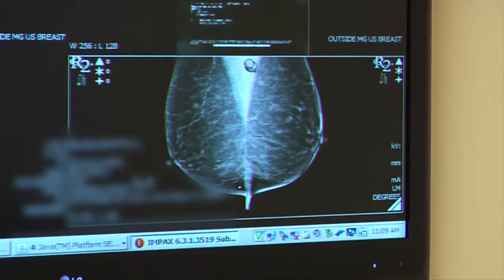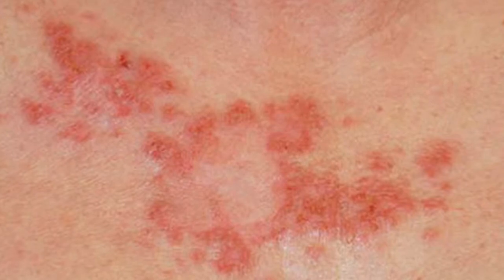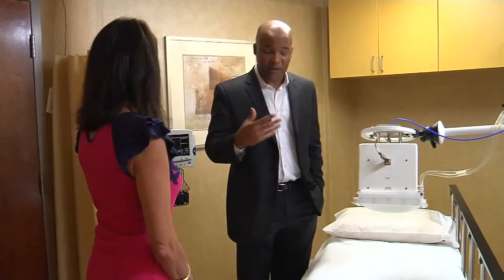Many breast and skin cancers are candidates for this technique because tumors are near the surface, making it easy to turn up the heat. For Lee Memorial Health System, I'm Amy Osher.